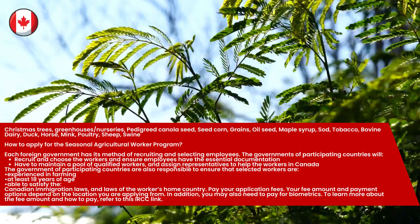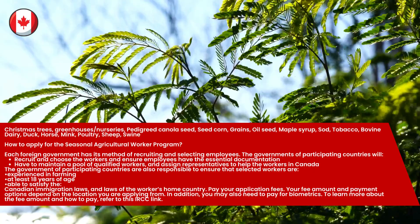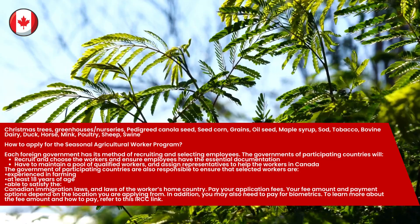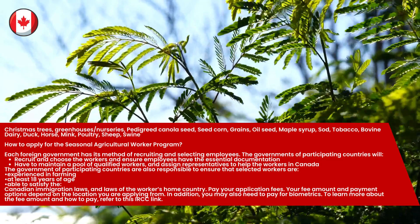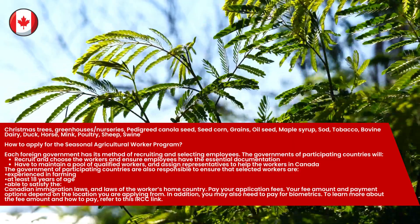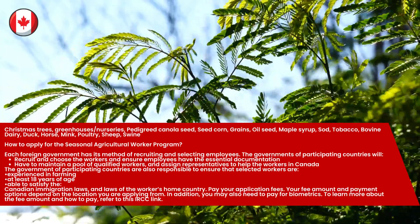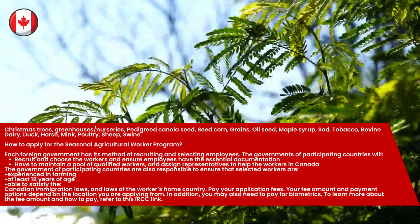How to apply for the Seasonal Agricultural Worker Program: Each foreign government has its own method of recruiting and selecting employees. The governments of participating countries will recruit and choose the workers, ensure employees have the essential documentation, maintain a pool of qualified workers, and assign representatives to help the workers in Canada. Selected workers must be experienced in farming, at least 18 years of age, and able to satisfy Canadian immigration laws and the laws of their home country.